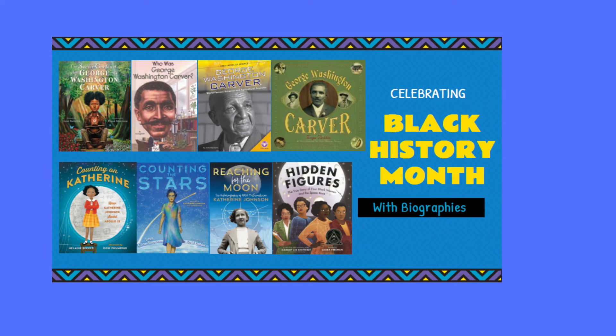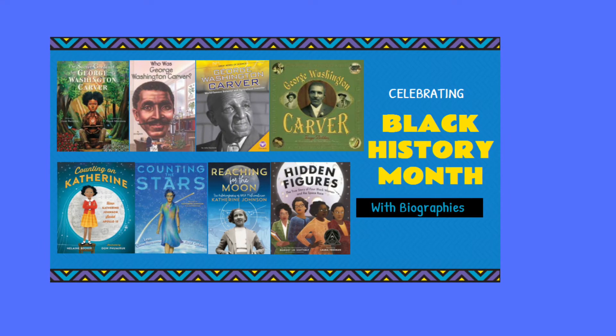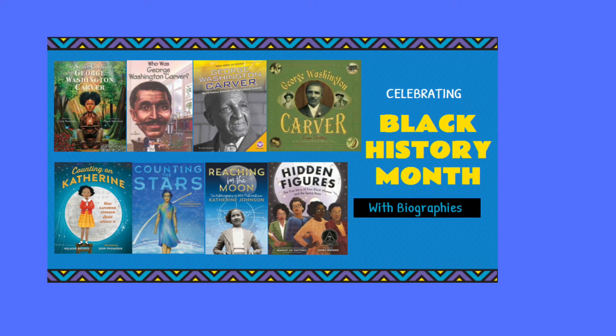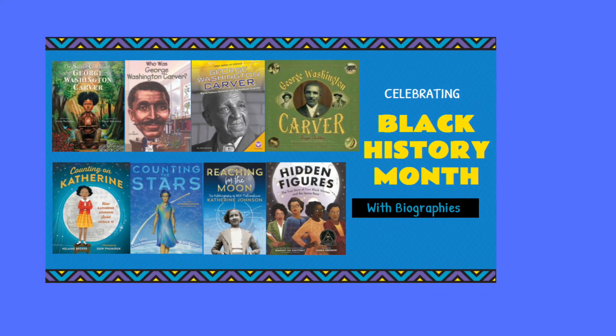Most of this information came from George Washington Carver: Botanist and Inventor by Mary Boone, and I hope I've piqued your interest in learning about this fascinating man. Let me show you some more of his books that you can check out from the library.